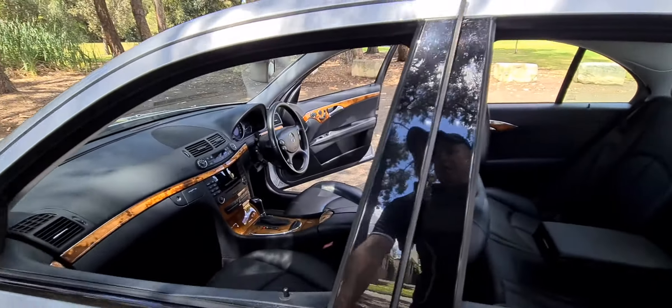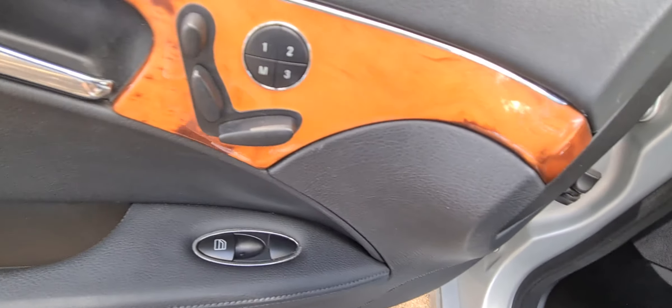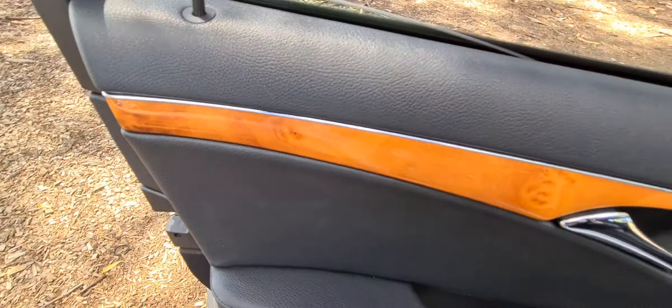The timber on the dashboard is called the Bird Walnut — or Burl Walnut — and as you can see, it is lovely, lovely.